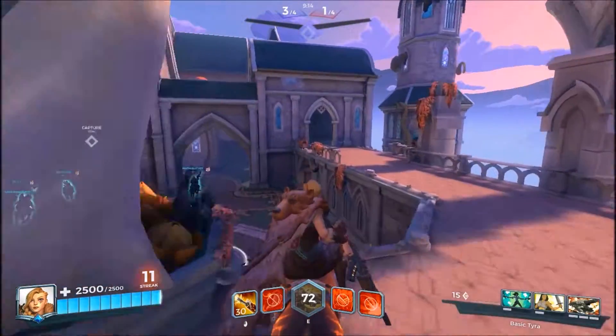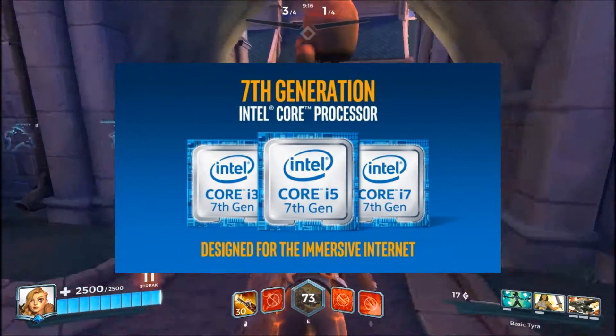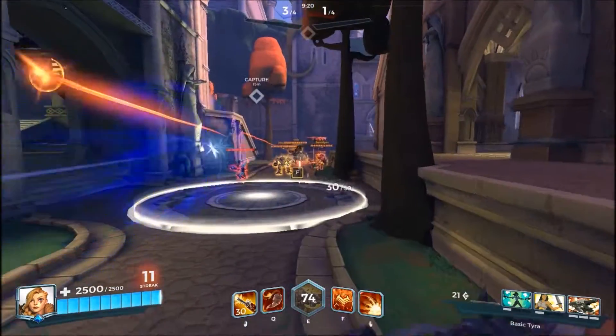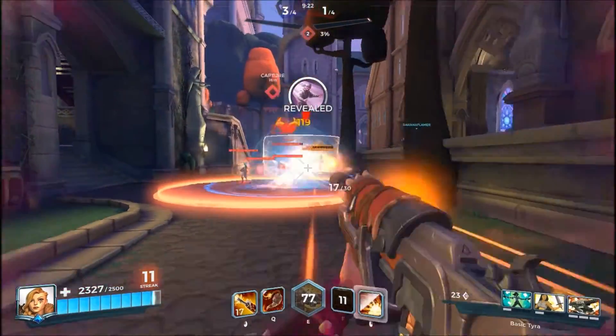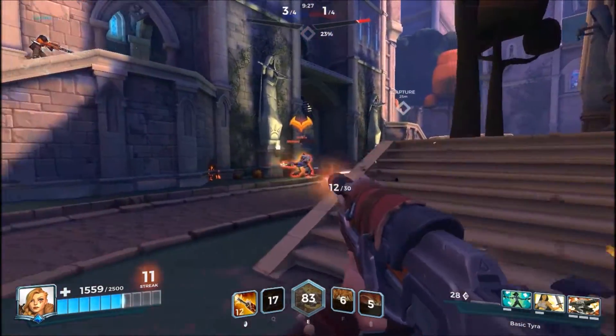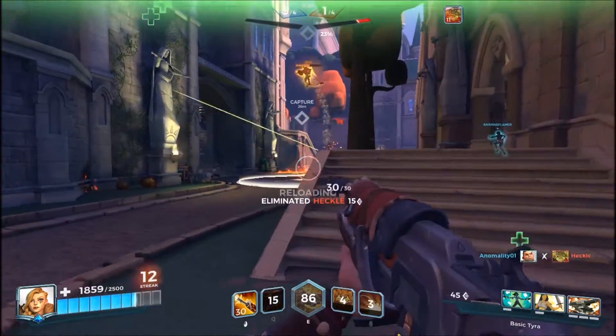Hey everyone and welcome to another video. Today we'll be talking about Kaby Lake, which is Intel's 7th gen CPU lineup and is built on the same 14nm architecture as Skylake. According to Intel, Kaby Lake is an optimized version of the existing Skylake architecture, so you shouldn't expect any kind of significant gains.